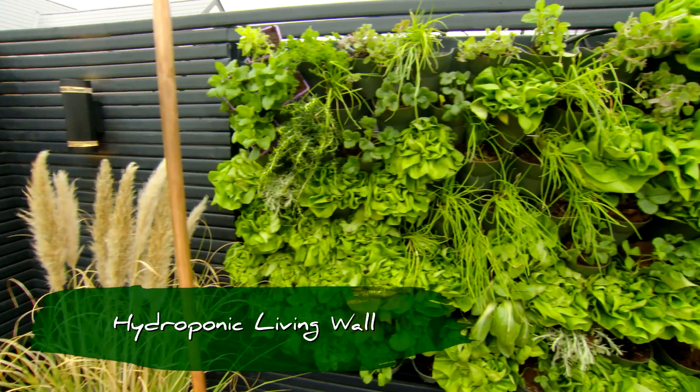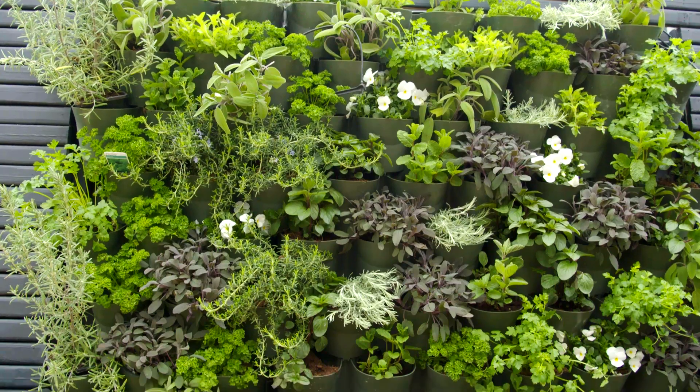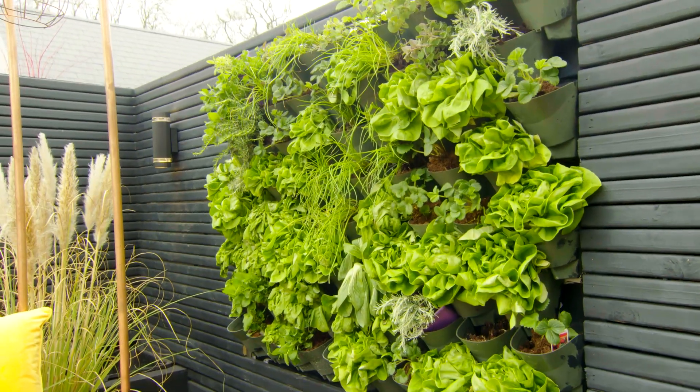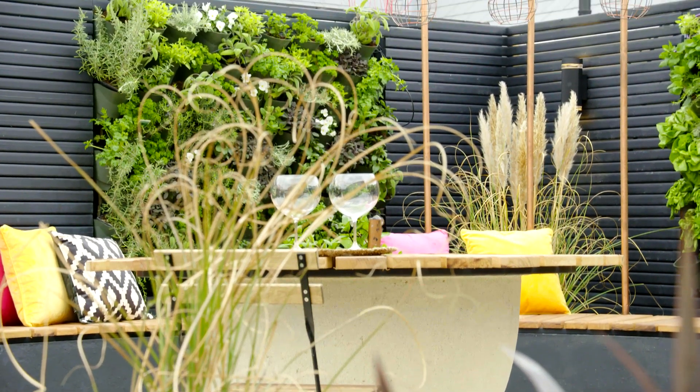It's great to see these examples of living walls in the garden, because these are not just living — they're actually edible. Tara's demonstrating what you can do in a small space, because we all want to grow some of our own veg, some of our own herbs, even for cooking.